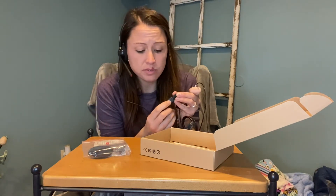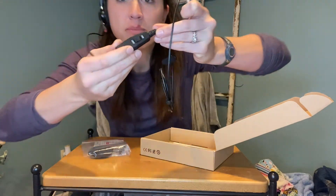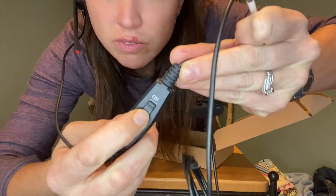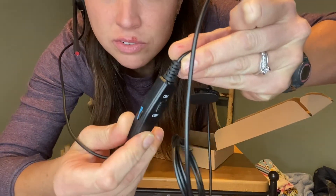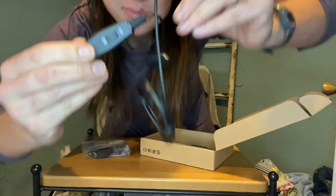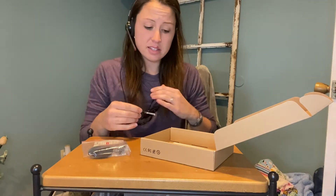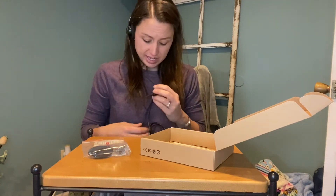You have controls on your wire — you can turn them on or off and adjust the volume. It also provides you with a clip so you can clip it on your shirt instead of having it hang down, keeping it handy when you need it.